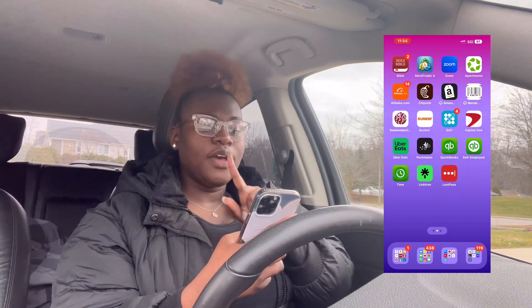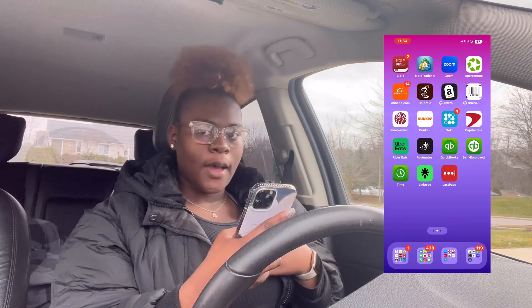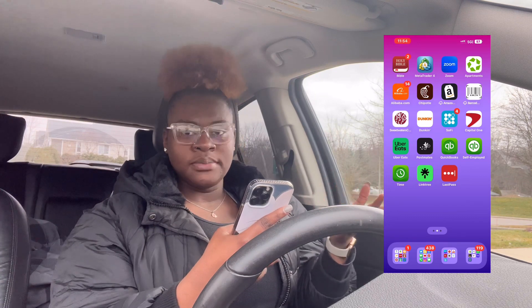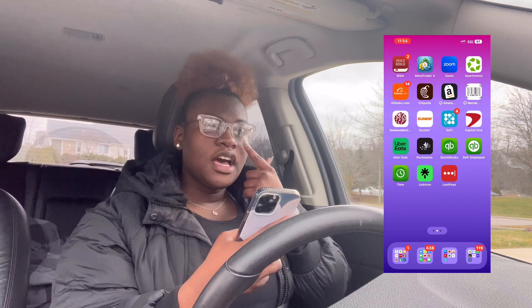And then I have the Apartments app. I use the Apartments app to obviously look for places. My lease right now is month to month, so I'm looking to move eventually sometime soon. That's why Apartments is there.